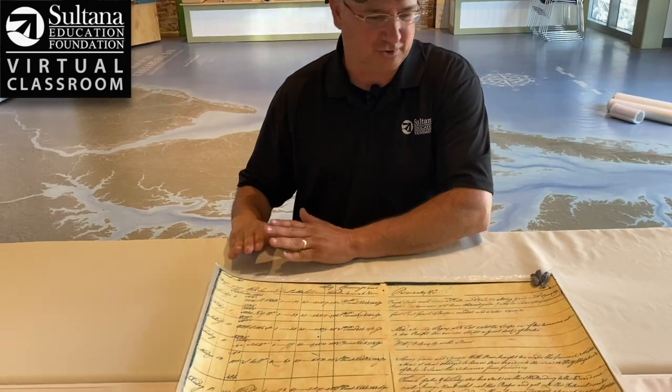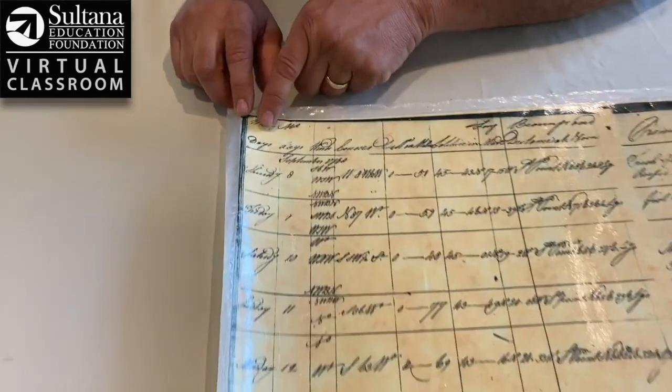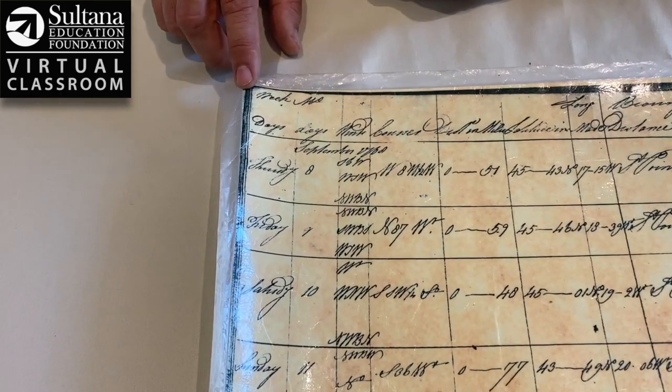So we're going to take a look at one of these logs. They're a little tricky to read if you're a novice, so I'm going to walk you through it. We're going to start by going over the top lines — these are the categories of information they would record.